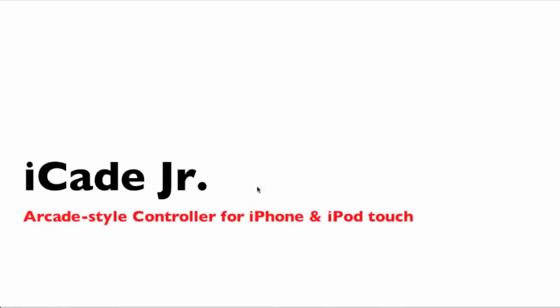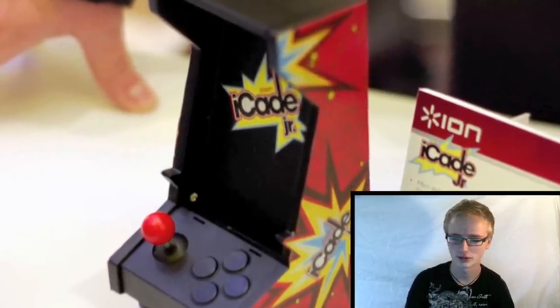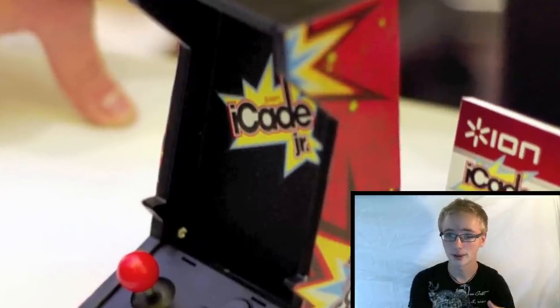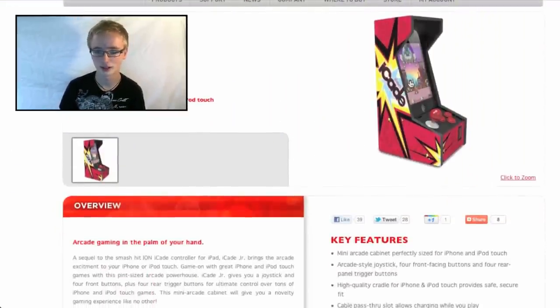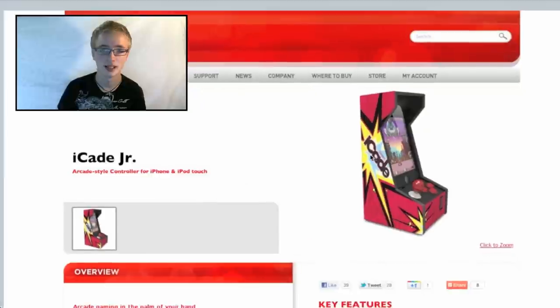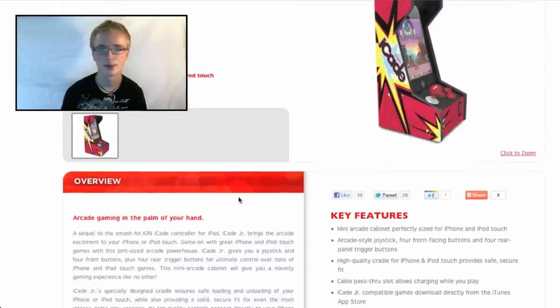Next on the list is the iCade Junior. You know that awesome iCade cabinet? They've now mini-sized it for the iPhone. I'm personally a big fan of mini-things, and this just looks so cool. That one's going to hit you around $50, a lot cheaper than the $150 iCade big iPad cabinet. It has a cable pass-through so you can charge your iPhone and play it at the same time. Also has a mini joystick and four front-facing buttons. It works wirelessly through Bluetooth, so you just set it in the cabinet — that's all.